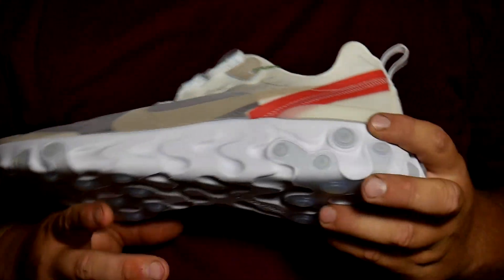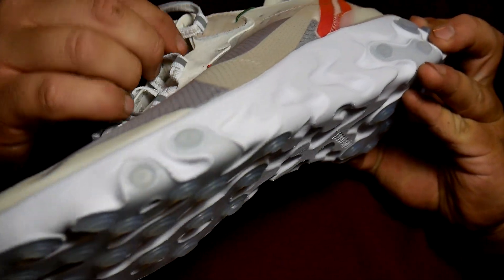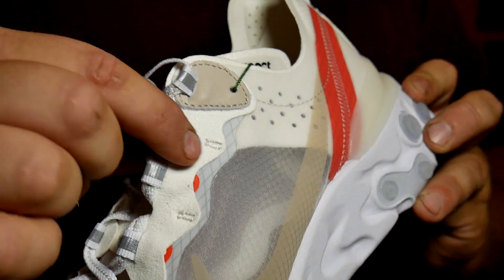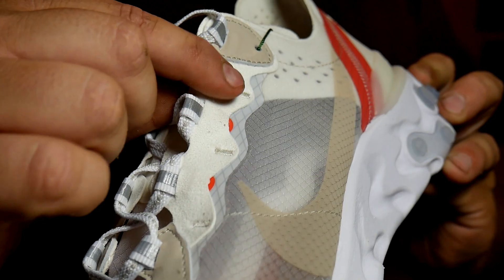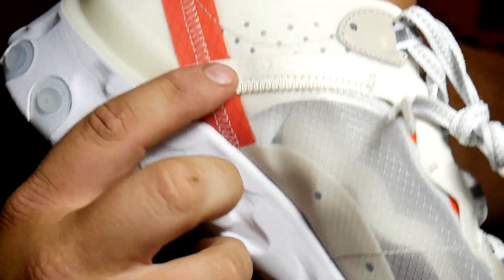A lot of people like this shoe for the deconstructedness. It does remind a lot of people of an Off-White shoe — how you have your stitching on the outside there, and how you can see all the other stitching. Right here, which is super dope. And some suede, basically for strength. You've got suede right here as well.